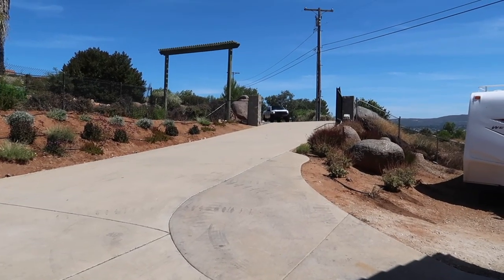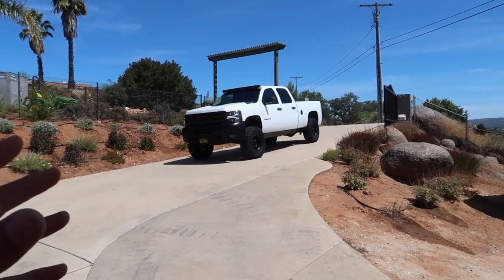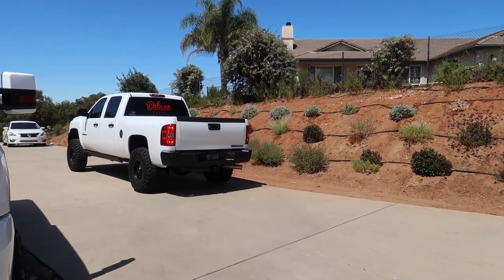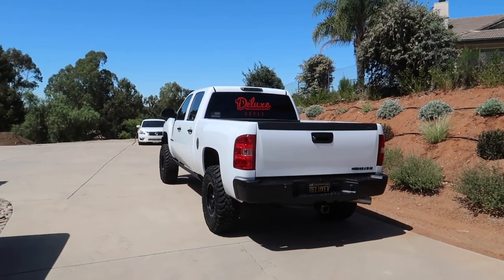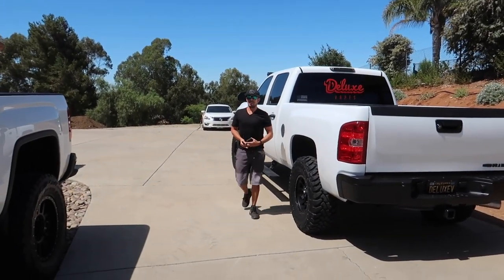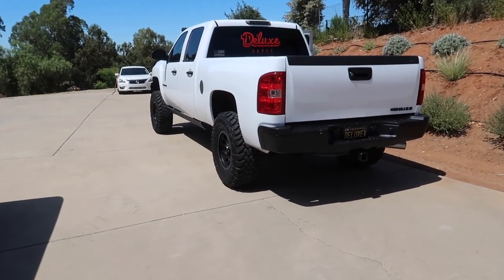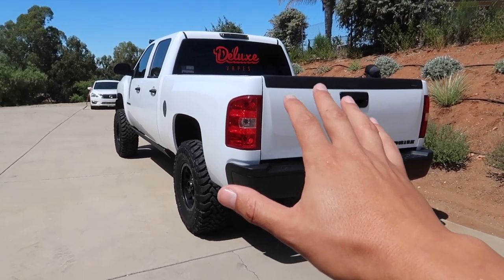He brought his Duramax today — this is the Duramax right here that he wants to sell. It's got a train horn on it, seems pretty nice. Those are the tires I'm going to be getting right there. He also owns Deluxe Vapes. What's going on man? This is the truck, huh? Never actually seen it. How you doing man? This thing's nice — is this the one you're selling?